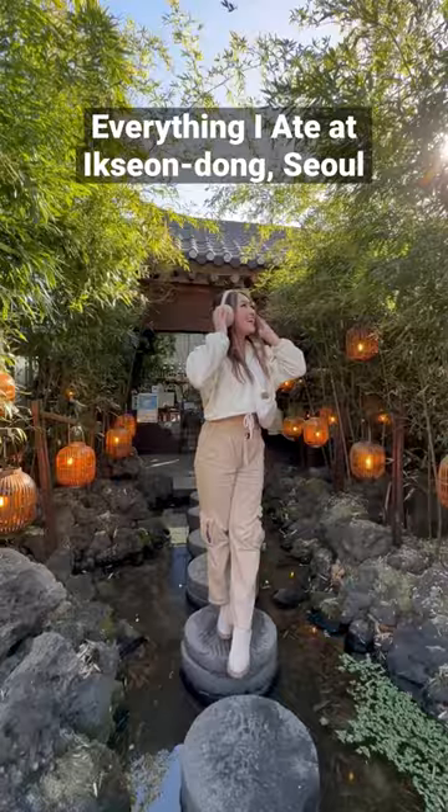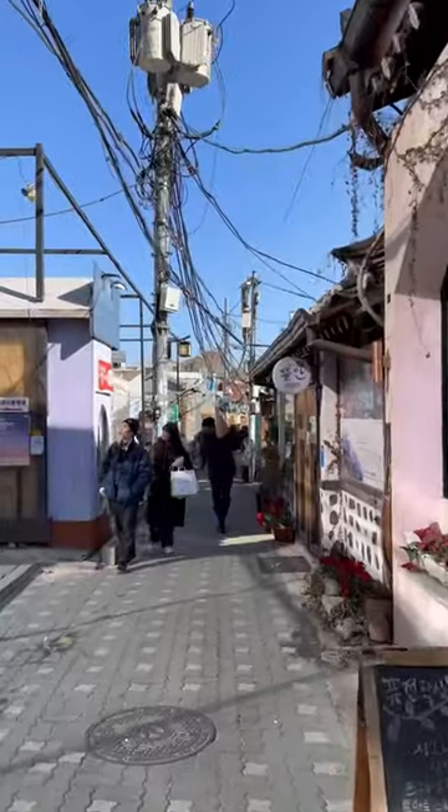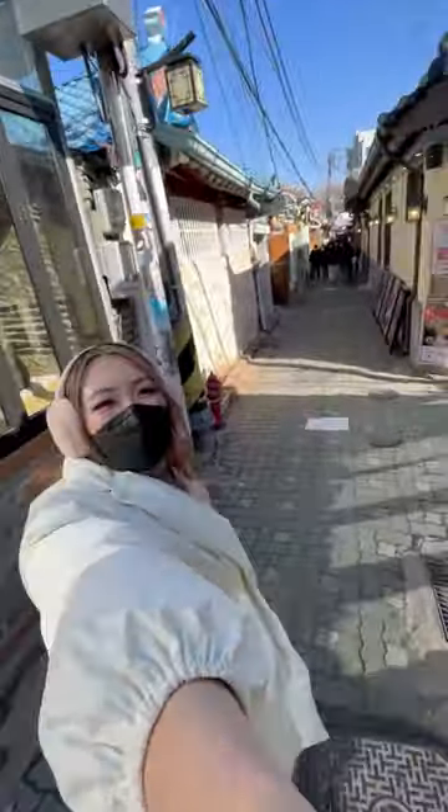Let's go cafe hopping in Ikseon-dong, Seoul. This area is filled with the cutest cafes and they're all located in these narrow alleyways.